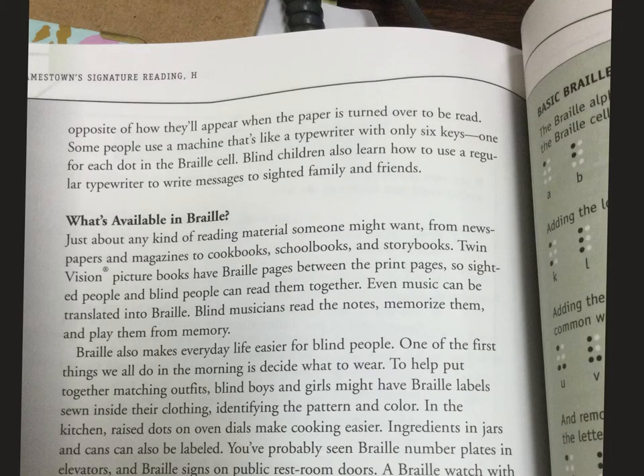The dots are pressed opposite of how they'll appear when the paper is turned over to be read — so yes, they do have to write it backwards, so that when they flip the page it can be read normally. Some people use a machine that's like a typewriter with only six keys, one for each dot in the Braille cell. Blind children also learn how to use a regular typewriter to write messages to sighted family and friends.